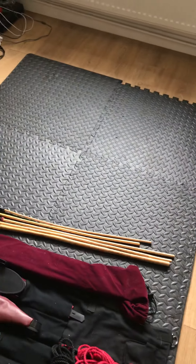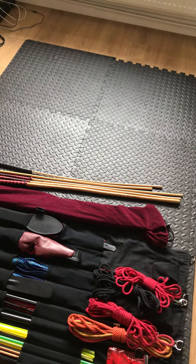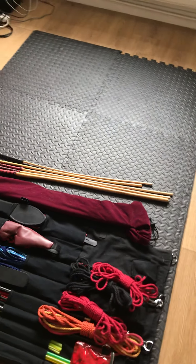We have rope mats laid out, so I do a lot of rope bondage. We can also do sensory deprivation and other types of bondage here.